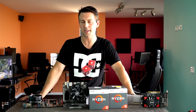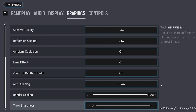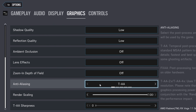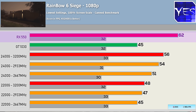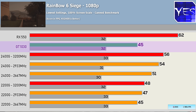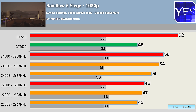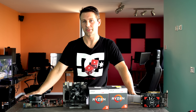Pulling up Rainbow Six Siege at 1080p on lower settings — I did set the resolution scale to 100%, as setting it below that just makes the game look horrible in my opinion. At 100% lower settings it looked pretty good. The benchmark numbers showed the RX 550 scored the victory, and it was good to see the 2400G score a victory over the GT 1030. The GT 1030 was really falling behind in this game, but the RX 550 and 2400G were leading the race with really good frame rates. I'll give the edge to both the APU and the RX 550.